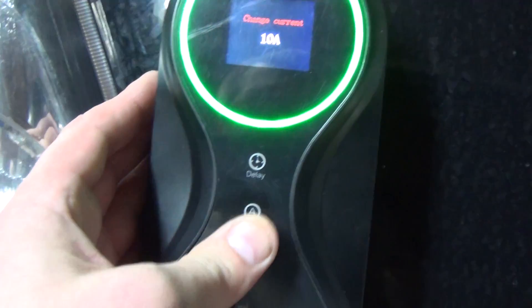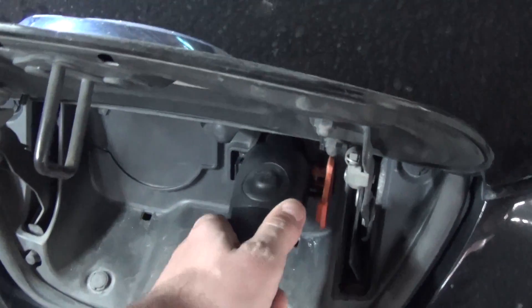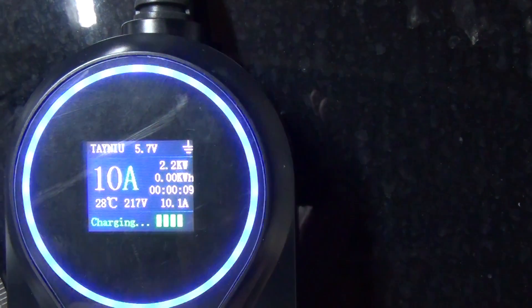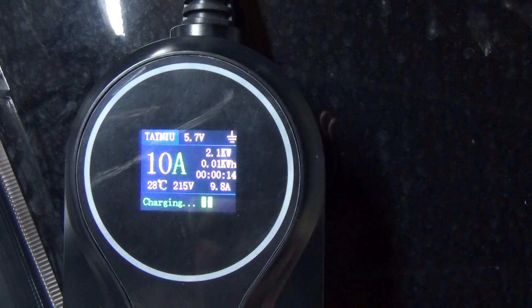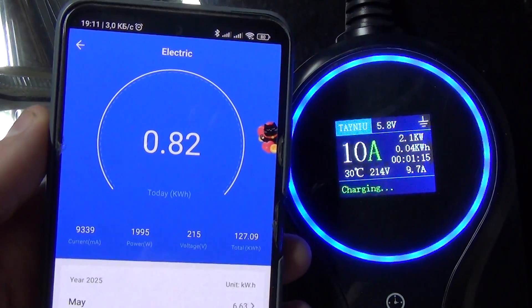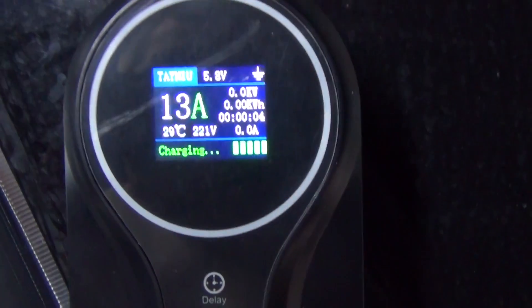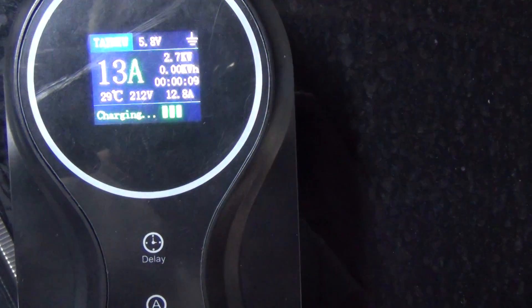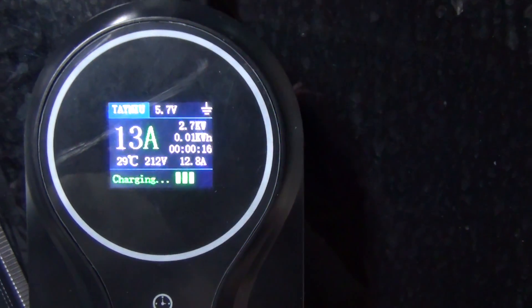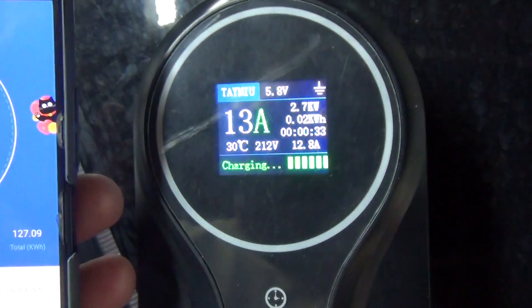We set the current value to 10 amperes, confirm, and connect the gun to our electric car. The car has started charging. The parameters now are: 10 amps, controller temperature 28°C, network voltage 217 volts, capacity 2.1 kilowatts, and 9.7–9.9 amperes. The data from the smart socket also confirms this. We then switch to 13 amperes, connect the gun, and charging starts. The display shows 13 amperes, controller temperature 29°C, voltage has dropped slightly to 212 volts, 2.7 kilowatts and 12.8 amperes — matching the smart socket data.